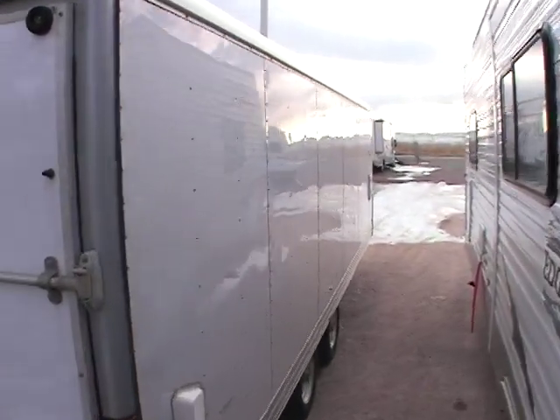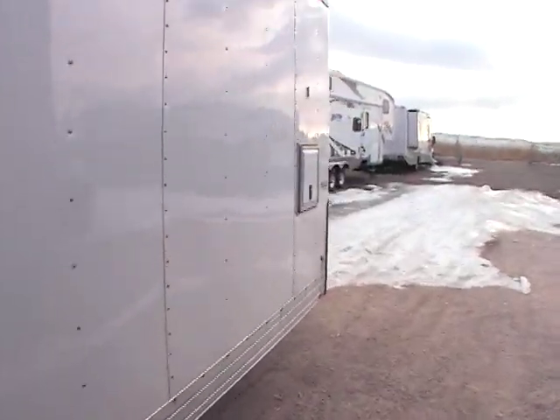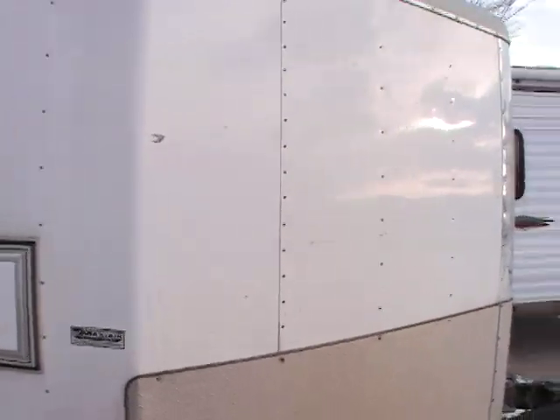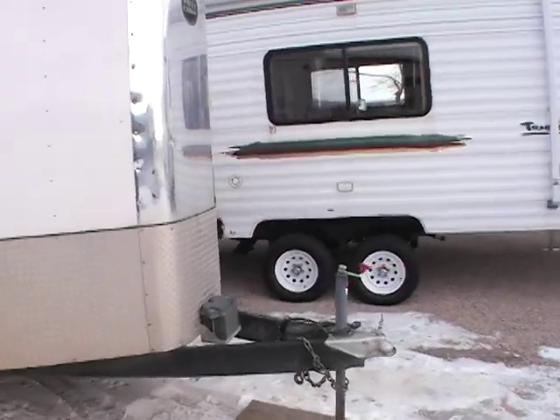If you have any questions, my phone number is 888-310-7744. My name is Mike Simpkins. This trailer is approximately 30 feet long — that's the box itself, not including the tongue.